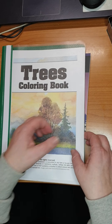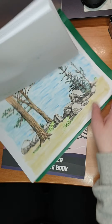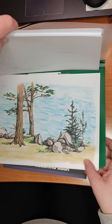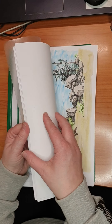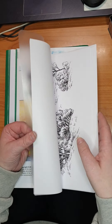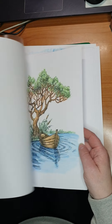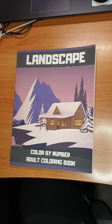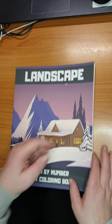Then we have Trees coloring book, and I did this one — with pastel. I did another one as well, I just need to find it first. Trees coloring book by Rachel Mintz.